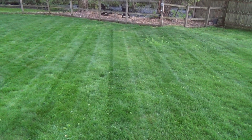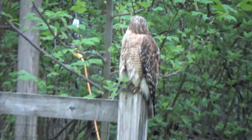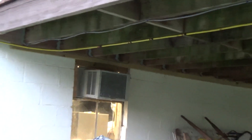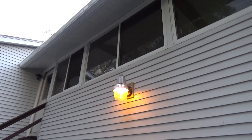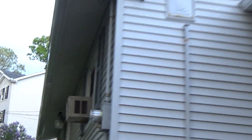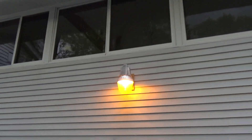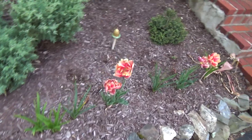Just cut the grass — it looks good now. The hawk is still over there. That light just started up; usually the one by the front door is the first one to come on, so that's kind of odd. A lot of nice flowers coming up in the yard too.